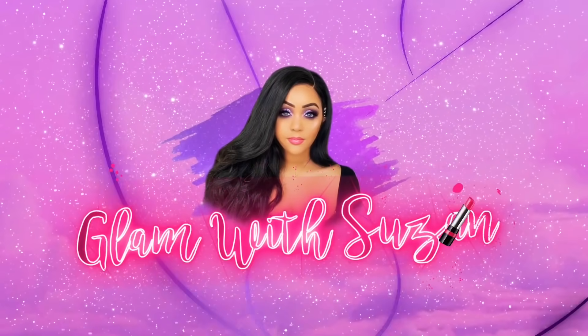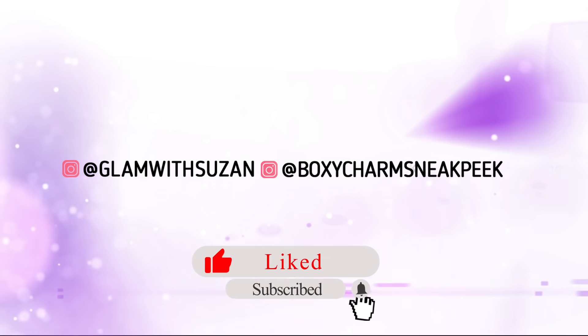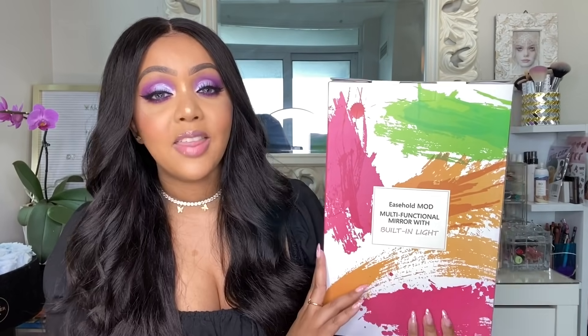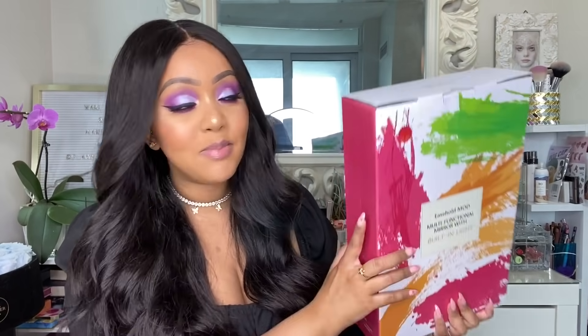Before we jump into today's video, I want to talk about the giveaway. It's this product right here by a company called Ease Hold — they make absolutely amazing makeup mirrors. The giveaway I'm hosting with Ease Hold is going to be for two winners. All you have to do is tell me which of the items was my favorite in the Ofra Cosmetics video and comment down below along with your contact information.